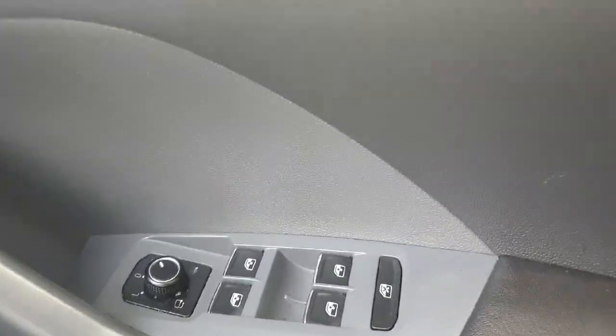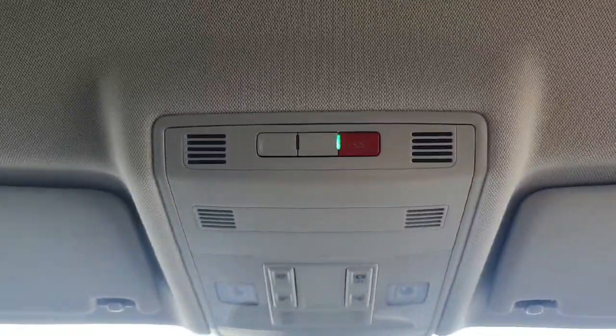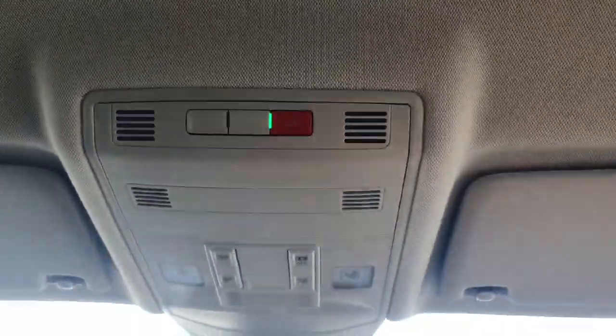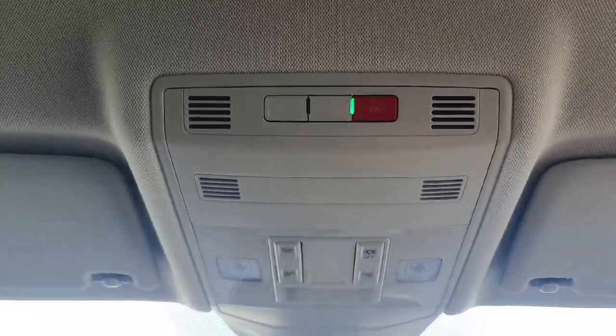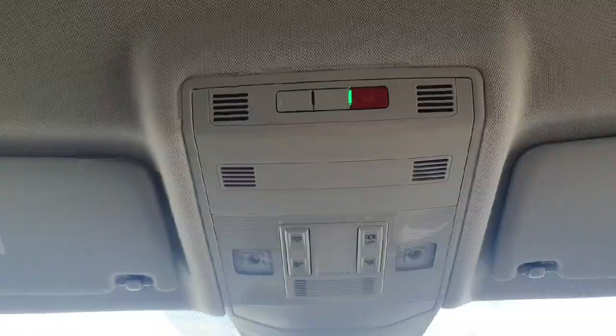Just to the right we have all the electrics for our windows and mirrors. And just above me here is our SOS built-in telephone system. So, god forbid you are ever in an accident and you can't reach your phone, you just click this SOS and it will ask you to pick Garda, ambulance, or fire brigade, and emergency services will be able to locate exactly where you are.